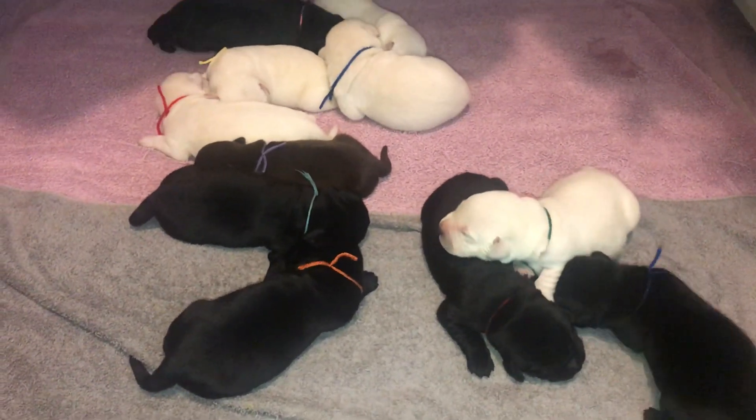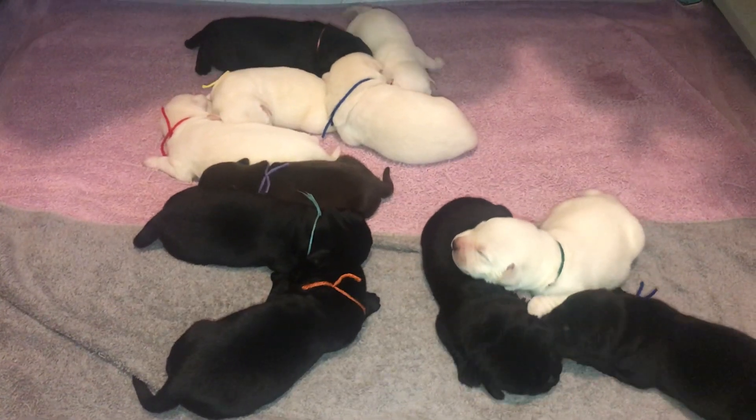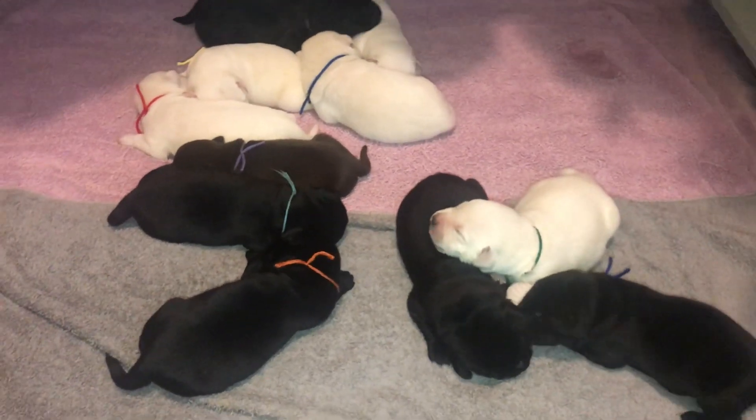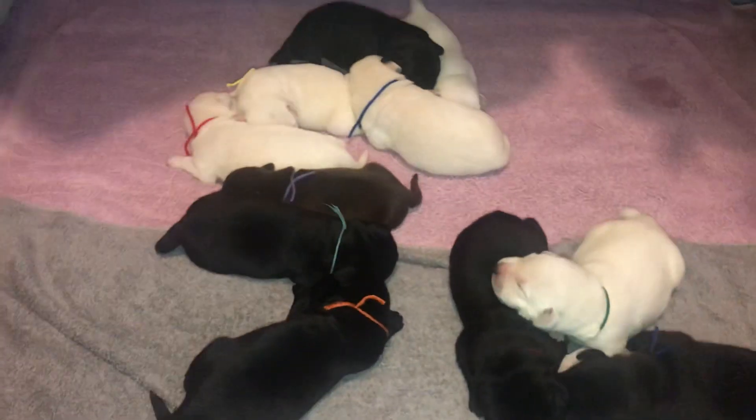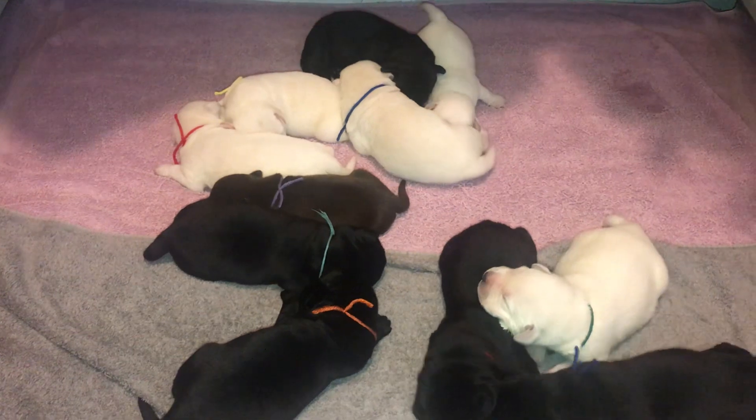Bailey lost one of the black females — she was really tiny and not doing well. That happens sometimes with a larger litter; it's just very unfortunate.